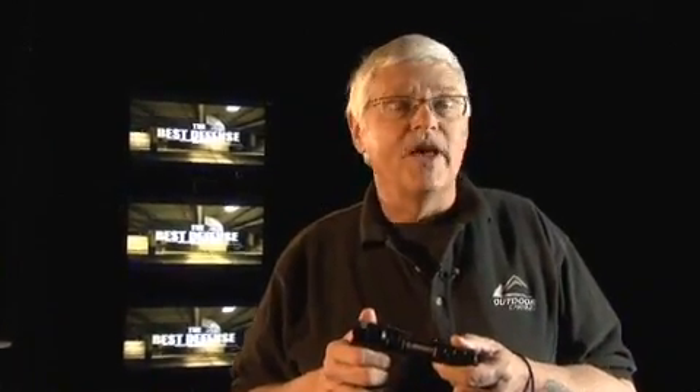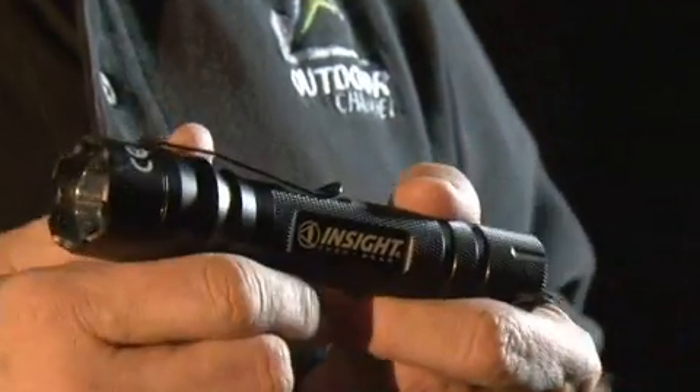This season on The Best Defense, you'll see us using lights and other gear exclusively from Insight Technology. Through a special arrangement with Insight, we've made it possible for you to win the same type of gear we use on the show. For more details, visit the Best Defense homepage at Downrange Television: www.downrange.tv.